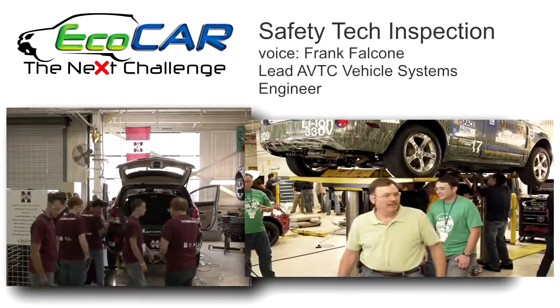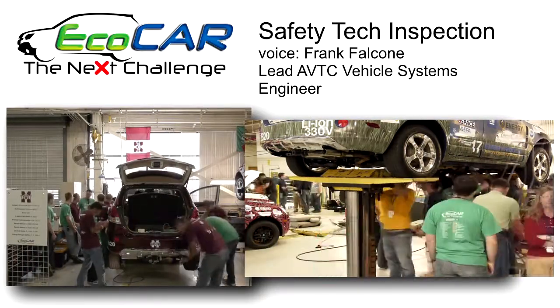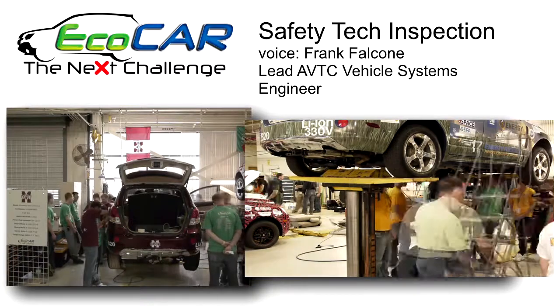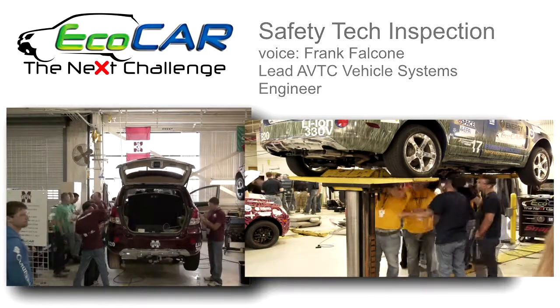The things that we look for in safety and tech inspection are things that might be loose, out of place, may not be properly labeled, maybe tires not properly inflated, lug nuts are tight. The goal here is to make a vehicle that's safe, reliable, and ready for competition.